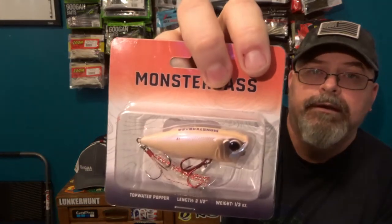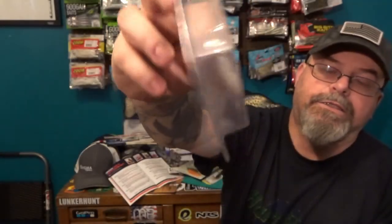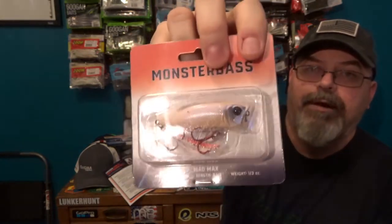Now we got the Mad Max Popper from Monster Bass. It's a cool-looking bone color popper with red hooks and a little trailer. I think that's a great color — poppers always catch fish on top water. I always have a few poppers in my bag when I'm fishing. It'll depend on how well it actually pops though. I had another white one from a previous subscription box and it didn't pop at all — I threw it in the trash. So we'll see how this one works.